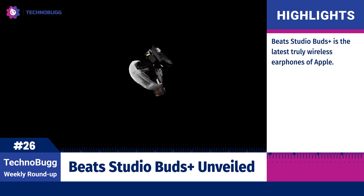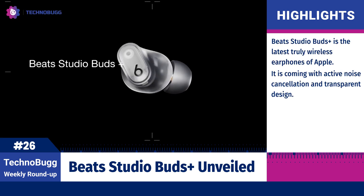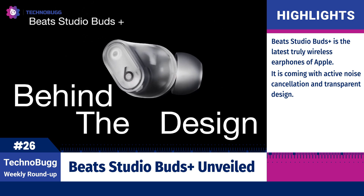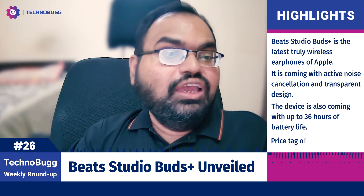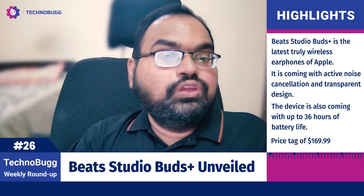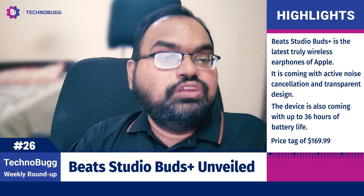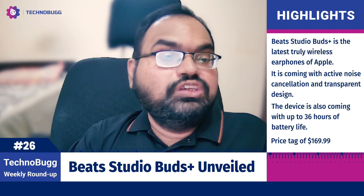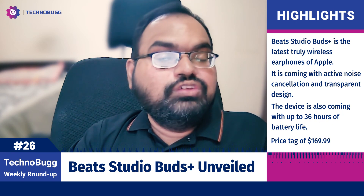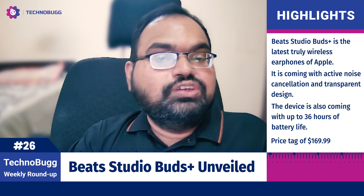Redmi launched the new Redmi A2 series in India, including the Redmi A2 and Redmi A2 Plus. Both devices feature a 6.52-inch IPS LCD display with HD+ resolution and a waterdrop notch. They are powered by the Helio G36 processor, with up to 3GB of RAM and up to 32GB of internal storage, running Android 12 Go Edition.